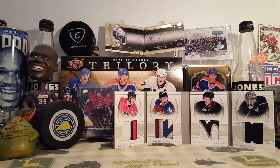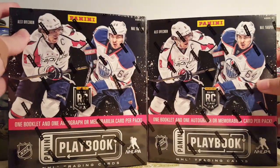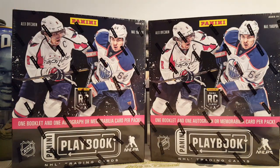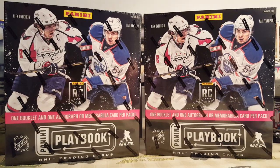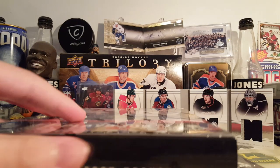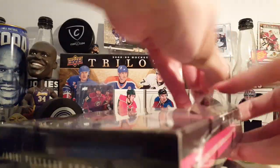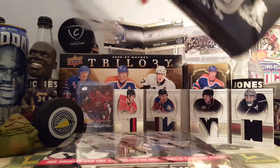Hey guys, this is Matthew Ford. Today I have two boxes of 2013-2014 Panini Playbook. This stuff I've never opened before — it should be fun. You get at least one book card per box. This is a somewhat medium-end product from Panini. It used to cost like 120 bucks a box, but not that much these days — you can get them for a lot cheaper.